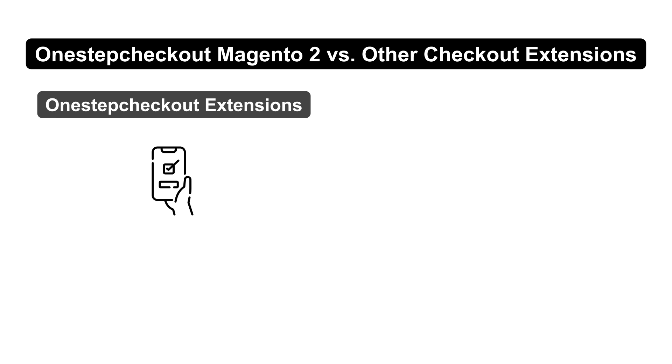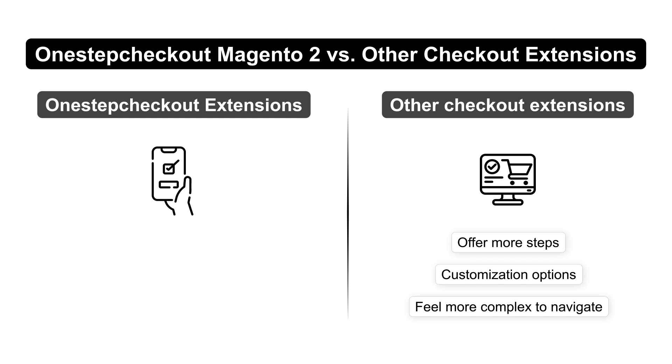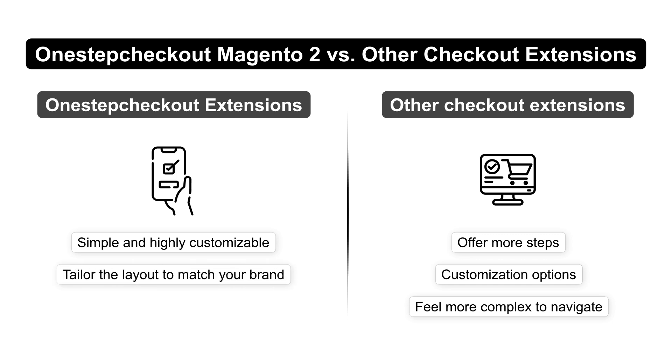When we compare One-Step Checkout with other checkout extensions, you'll notice it's all about ease of use. While other extensions may offer more steps or customization options, they can feel more complex to navigate. One-Step Checkout, on the other hand, is simple and highly customizable. You can tailor the layout to match your brand and optimize it for mobile, which is essential these days since so many people shop on their phones.